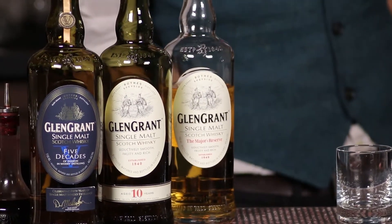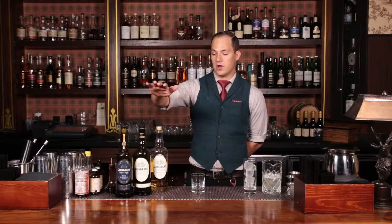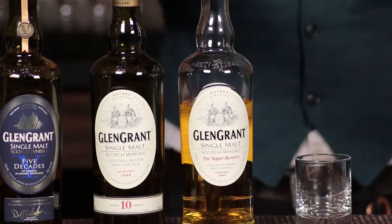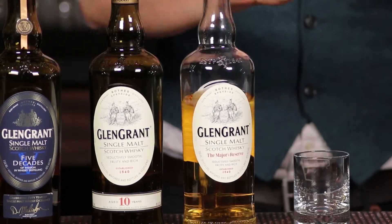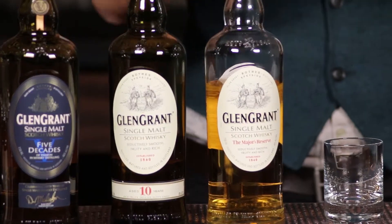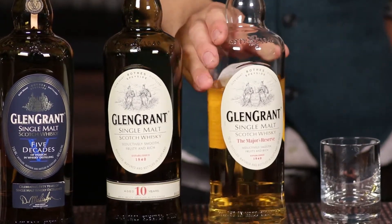He's worked at the distillery since then, which kind of gets us into the line of whiskeys that we have. Their primary two that you're going to see on shelves at your liquor store are the Glen Grant Majors Reserve, which is a non-age statement bottle — you can expect it to be shy of a decade old, maybe around seven years — and then the Glen Grant 10-year single malt.